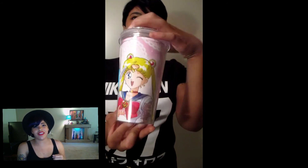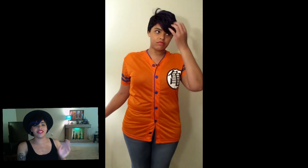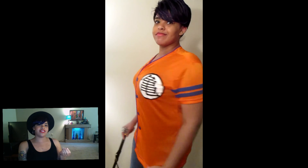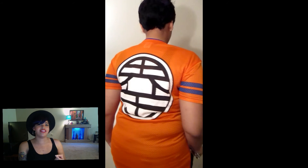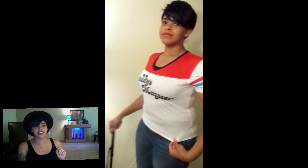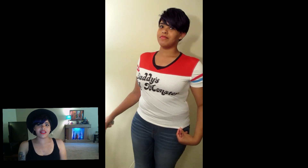I also bought this fluorescent orange Goku shirt — it has kanji on it, don't ask me what it means, I don't know — but Dragon Ball Z is another one of my favorite animes. I also bought this 'Daddy's Little Monster' shirt from Suicide Squad. If you guys don't know, that's Harley Quinn — even though that's not the real Harley Quinn — but it was a cute shirt and I thought it looked nice on me.